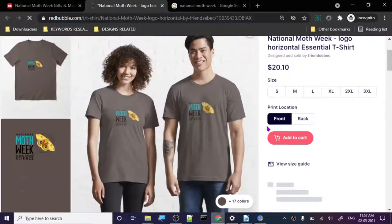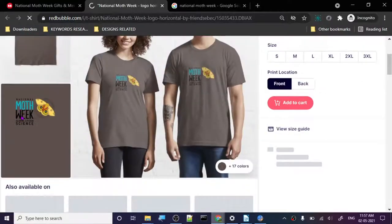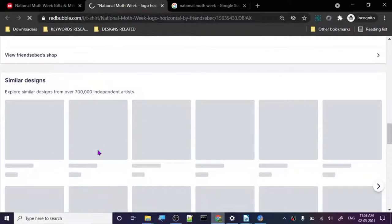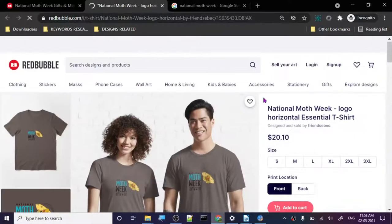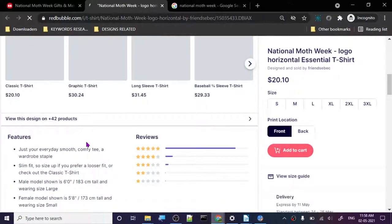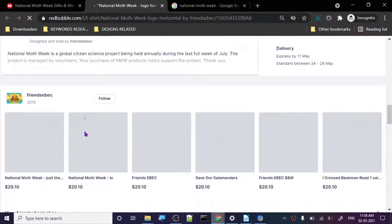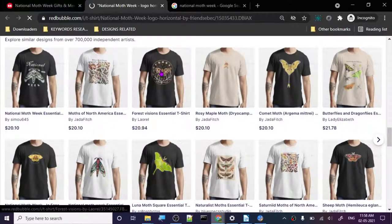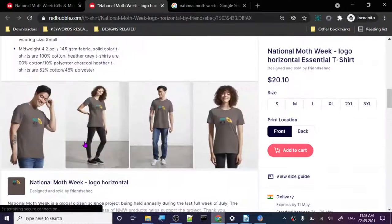The price is twenty dollars ten cents, the basic price for a t-shirt. The design is nothing extraordinary - it's something you can create without much effort. This other one looks nice too. It is not necessarily a moth design - I'm not sure if it looks like a moth.